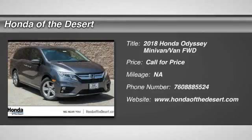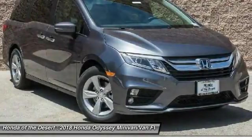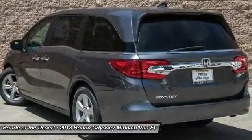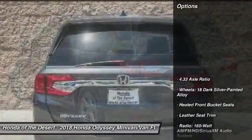The 2018 Odyssey. The Honda Odyssey is a showcase of distinguished style, captivating technology, and advanced safety features. A must for all families. Here are some of this vehicle's great options.